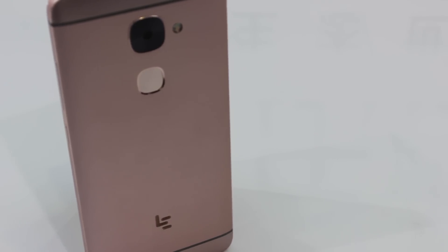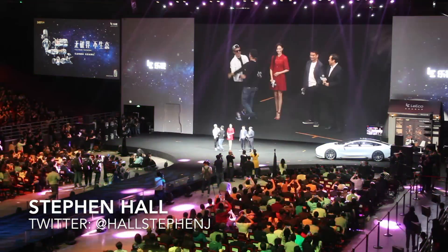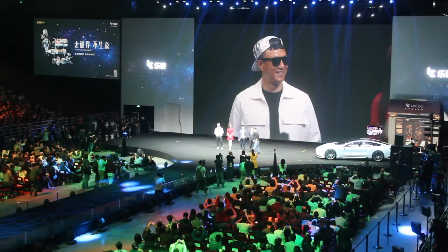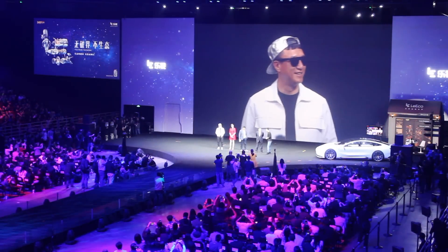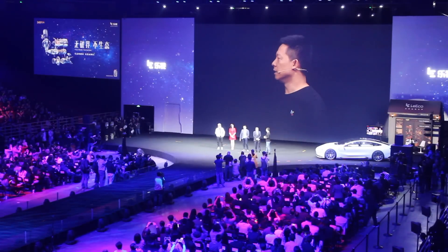Today we're taking a look at the Le Max 2. Hey guys, Stephen Hall here with 9to5Google, and today we're talking about an event that I attended this past week in Beijing, China, being held by Chinese company Leiko.